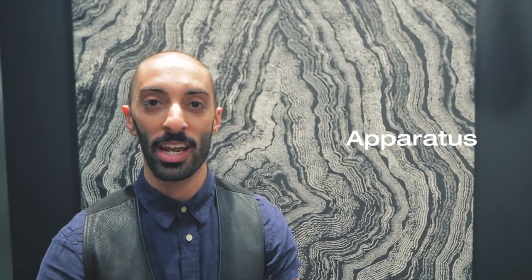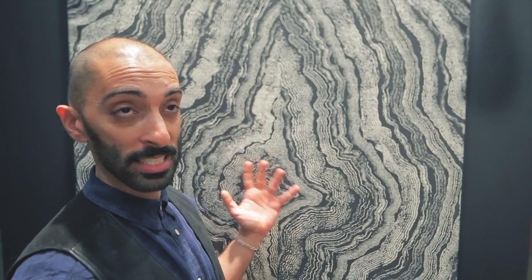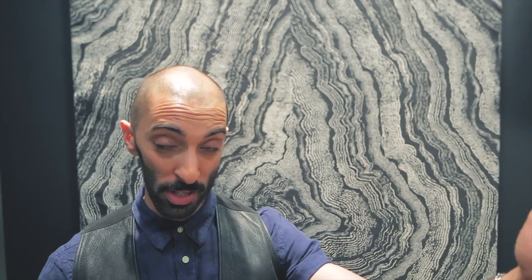I am Gabriel Handefar of Apparatus, and we're here in our booth at ICFF 2013 where we are debuting our fabric collaboration with Zach and Fox. It's printed on Belgian linen — a really massive scale print which we love for walls. We're also debuting a lot of new lighting.